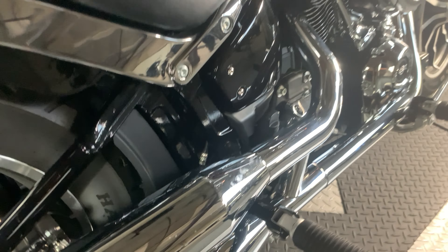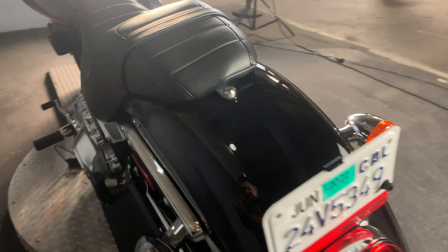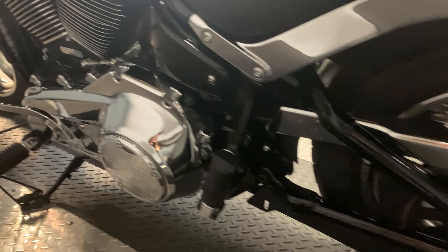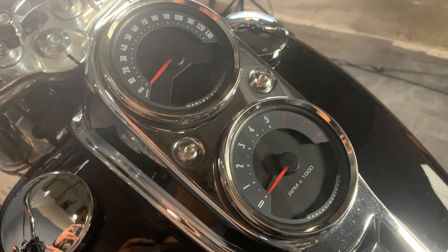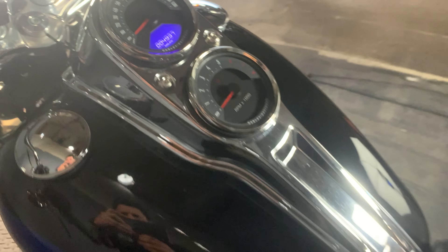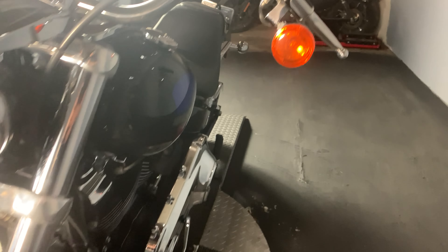Passenger pegs to take someone along for the ride. Underneath that seat there is a preload adjustable monoshock. The dash has a speedometer and tachometer, with 4,937 miles on the odometer. Bullet turn signals on the bars.